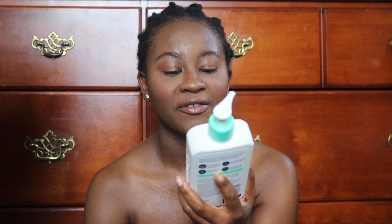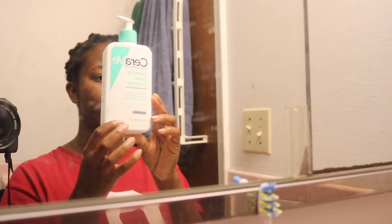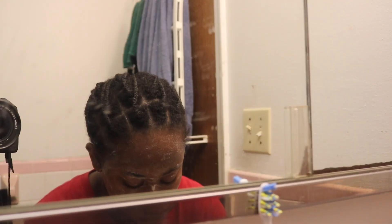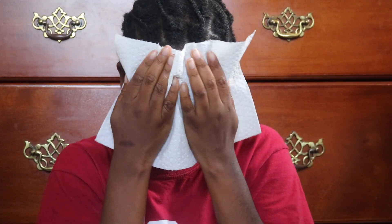So I use the La Roche-Posay foaming facial cleanser to cleanse my face in the morning. I was really looking for the one with the salicylic acid but I didn't see that one at Walmart — I don't know if it was out of stock or they just didn't have it — so I just went with this one. After I wash my face with that I dry it off with a handy dandy paper towel.